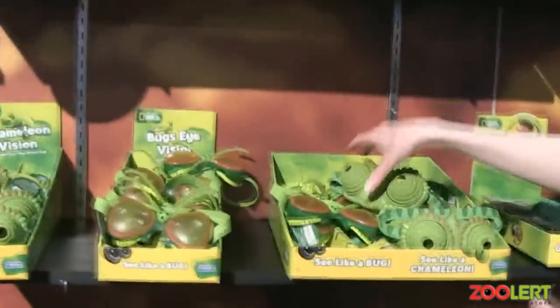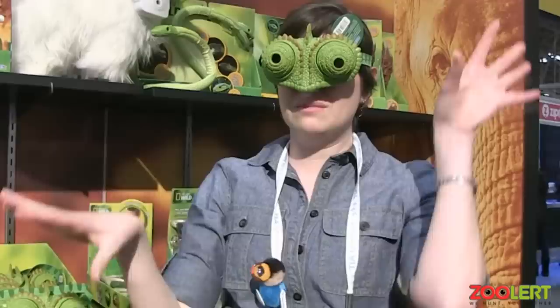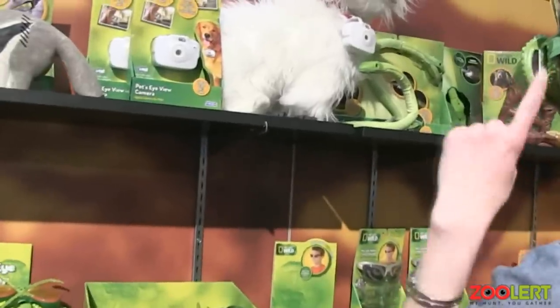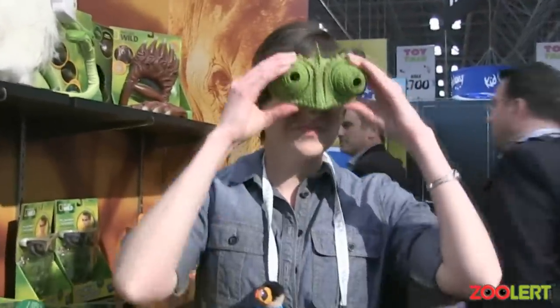And then we have our chameleon vision goggles. These are fun because you can see two different ways — you can see the front, and you turn these to see the different directions the chameleon's eyes see. There are also mirrors, so I can see you right now in the mirror. Great shot, thanks to the mirror!